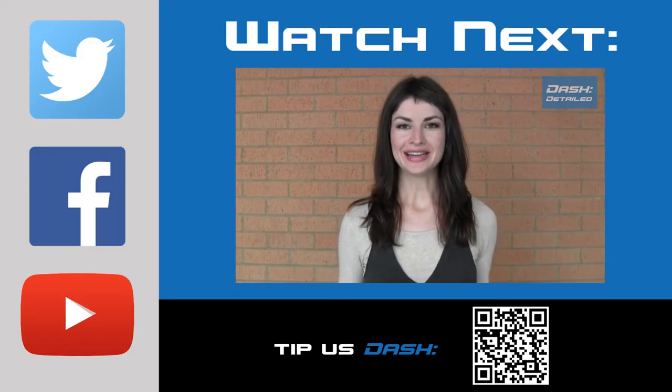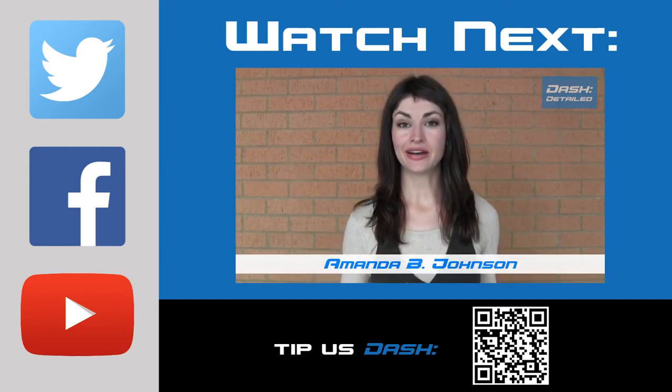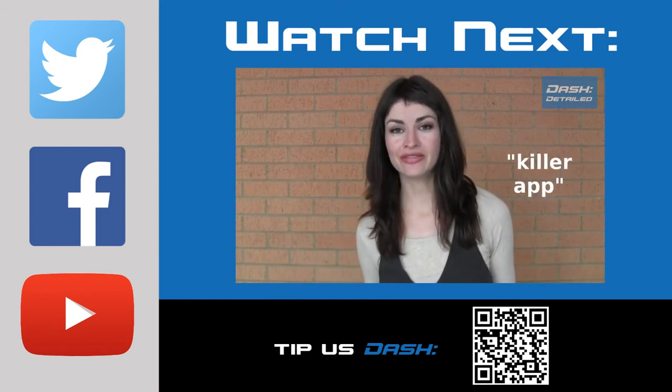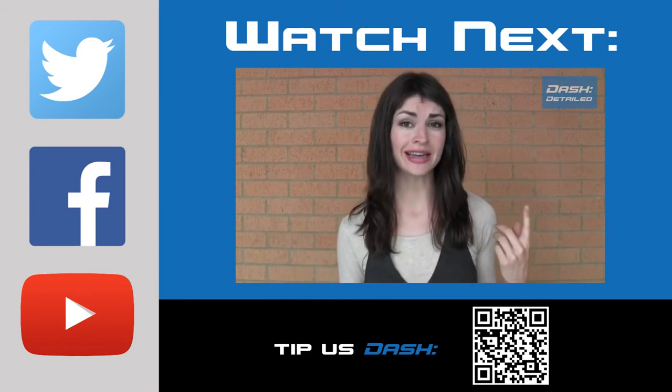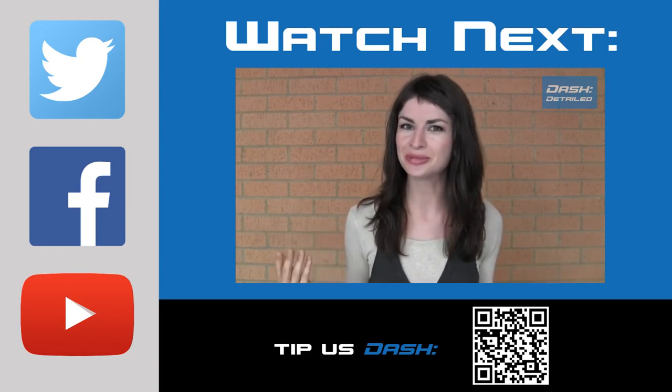What stands between digital currency and mass adoption? Some say there has yet to be a killer app invented, but if currency itself is not at least the first killer app, then probably nothing is.